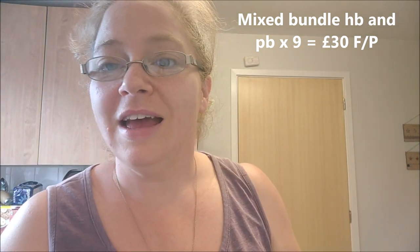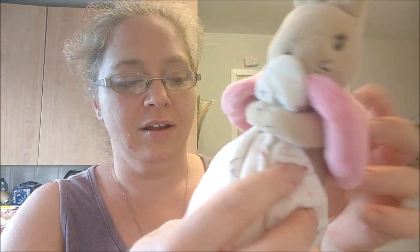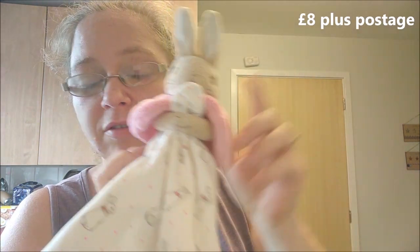Next from the charity shop was a Beatrix Potter plush comfort blanket — I think this is lovely. This wouldn't have cost me any more than a pound. I'll put the price up on screen as to what these go for.